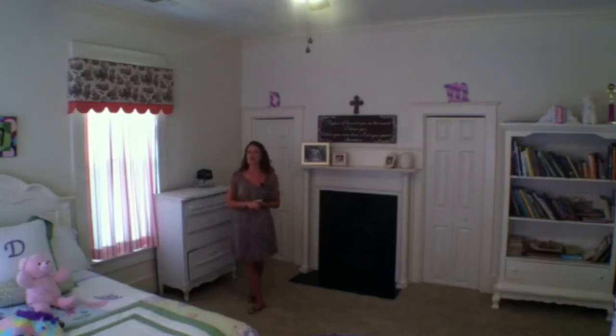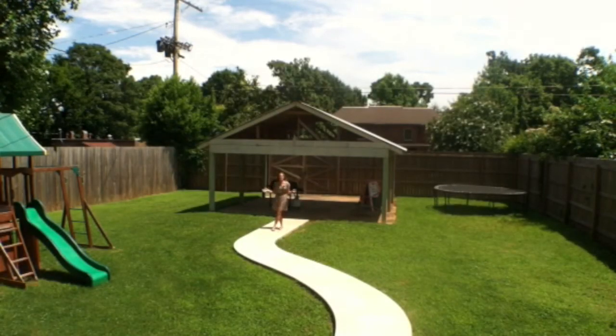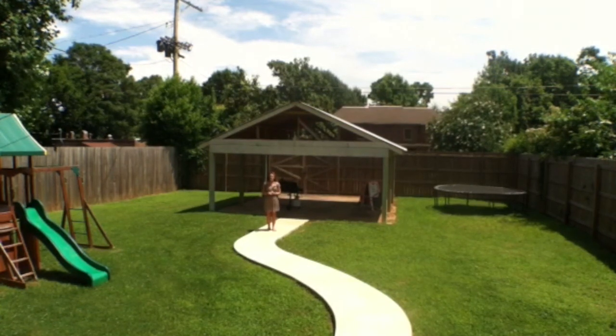We're now going to head back outside and let you see a little bit of the yard. Whether you have kids that you want to have a perfect place to play in the backyard, or if you just really like to hang out and grill and have some friends over, this backyard is the icing on the cake for this house on Tom Bigby.